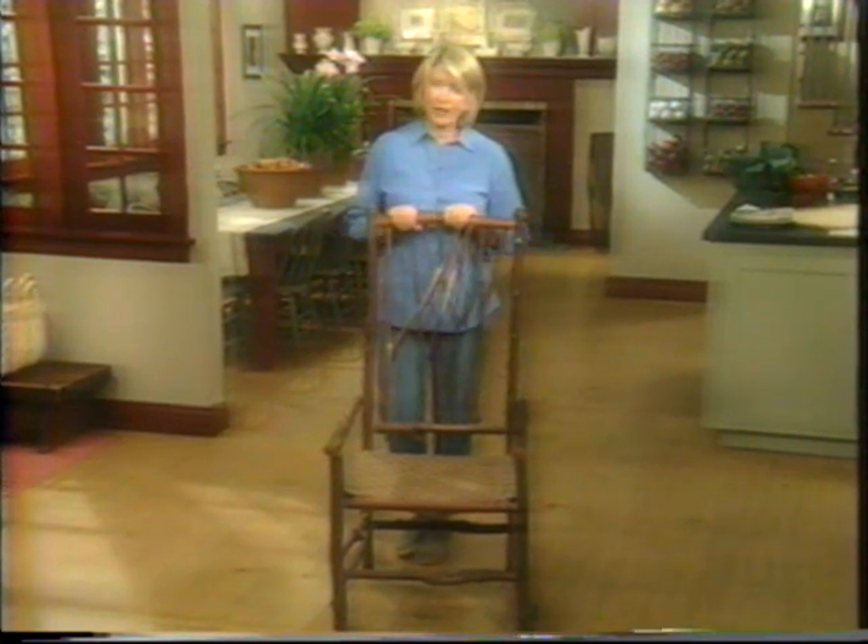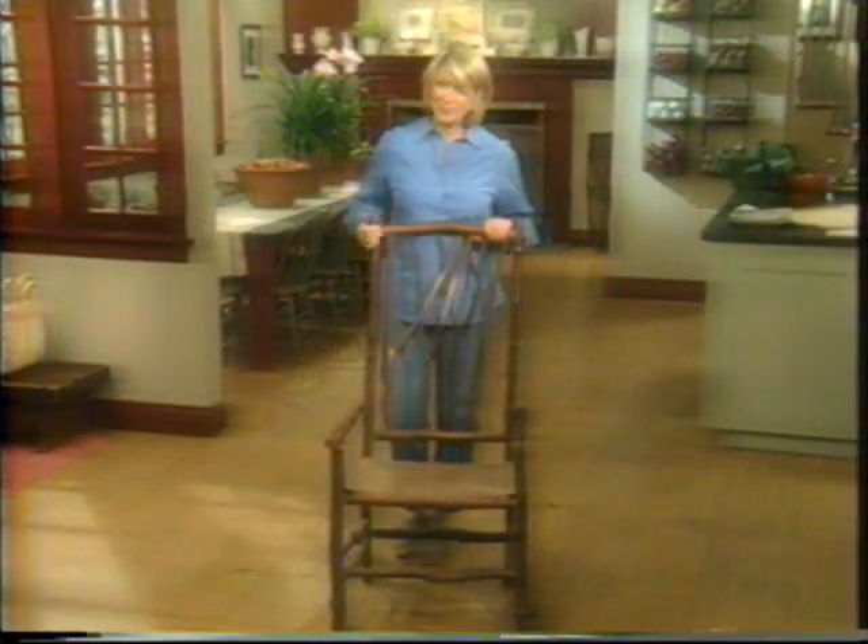Today, renowned rustic designer Daniel Mack uses twigs gathered from the woods to create beautiful chairs. His chairs retain the shape of the tree as well as tell stories. And each story, of course, begins in the woods.